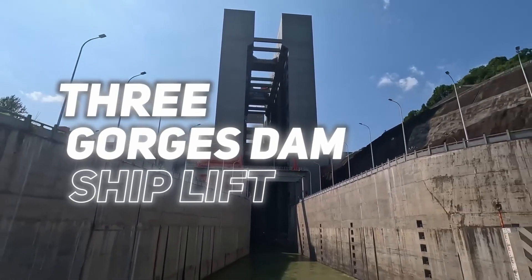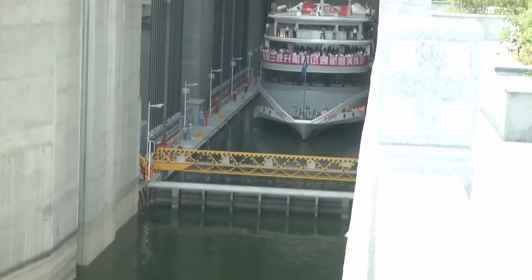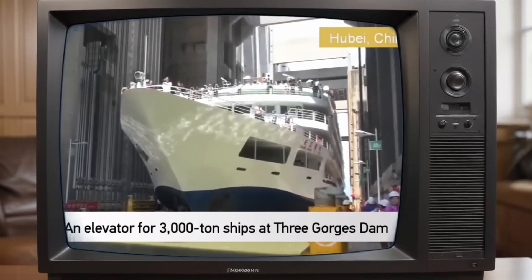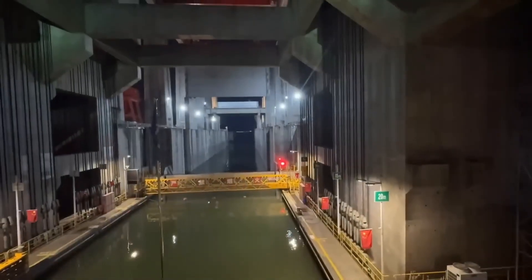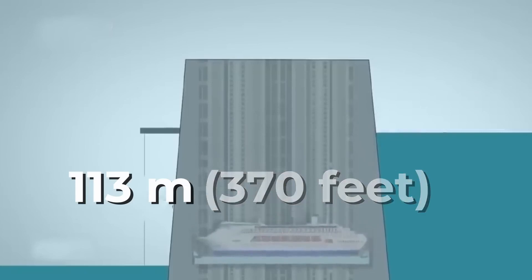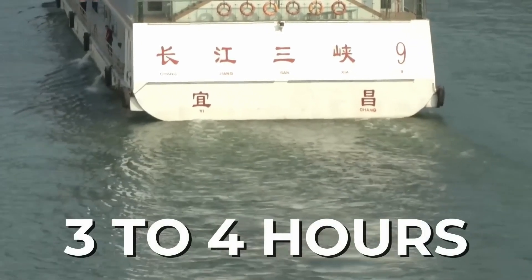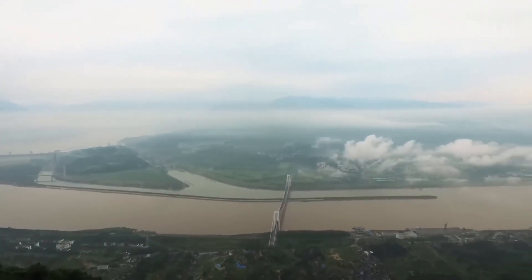The Three Gorges Dam's shiplift is a groundbreaking engineering achievement that improves river traffic in one of the world's most active waterways. This huge lift can raise ships up to 3,000 metric tons, showcasing the sophisticated mechanical engineering needed to support such heavy loads. It tackles an elevation difference of 113 meters — 370 feet, equivalent to a 37-story building — in just 40 minutes. This is a significant time-saver compared to the three to four hours needed to traverse the dam's traditional five-stage lock system.